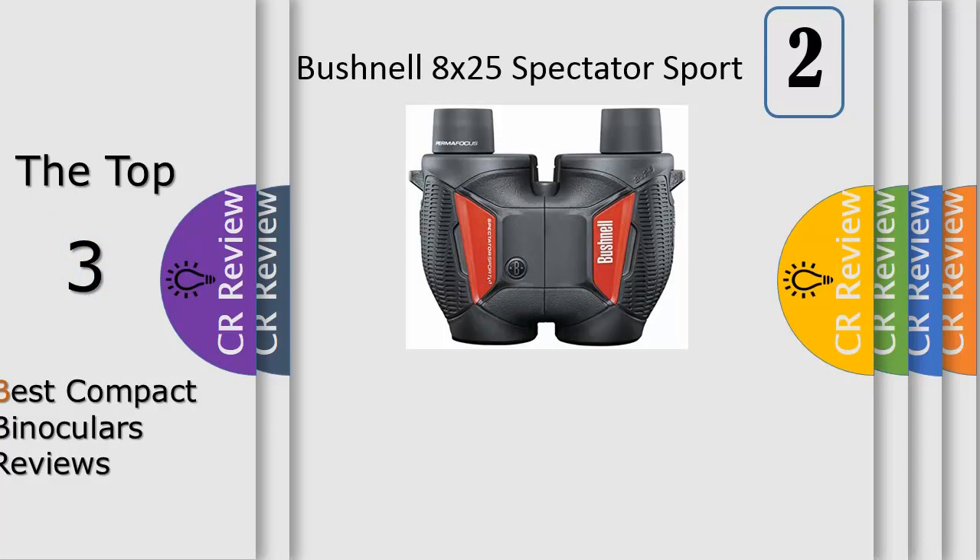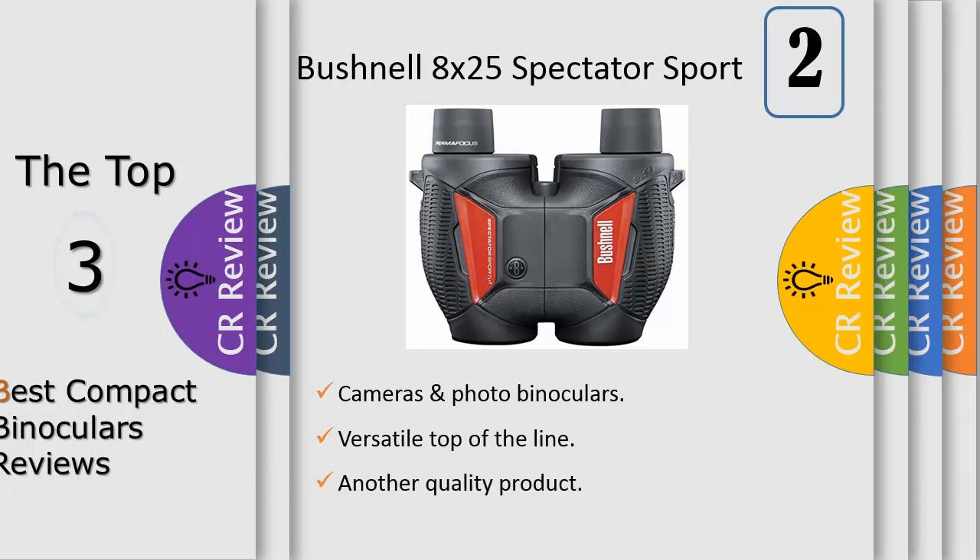Number 2. The PowerView series offers the largest line of Bushnell quality, affordable binoculars. No matter what your purpose, you'll find a variety of magnifications, styles and sizes, and fully coated optics for bright, vivid images. Bushnell PowerView compact binoculars combine contemporary styling and design with traditional Bushnell quality and durability. They are easy to use and economical, and feature general purpose roof prisms.